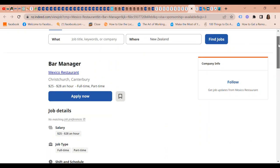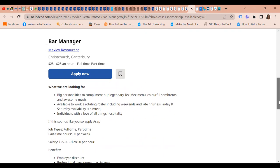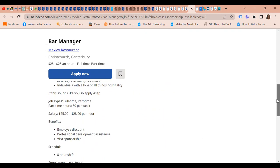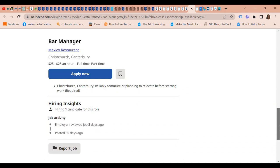We also have a Bar Manager position at Mexico Restaurant. The pay is $25 to $28 an hour, located in Christchurch, Canterbury. They are offering visa sponsorship, and the requirement is to reliably commute or plan to relocate before starting work.